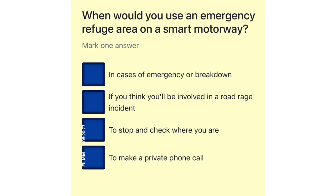When would you use an emergency refuge area on a smart motorway? In cases of emergency or breakdown. If you think you'll be involved in a road rage incident. To stop and check where you are. To make a private phone call.